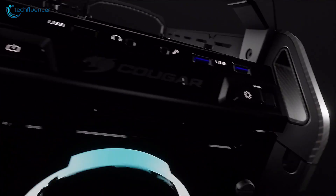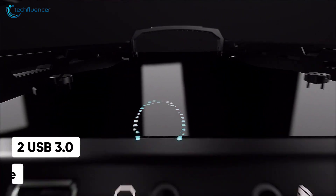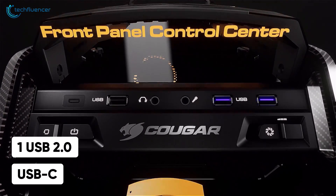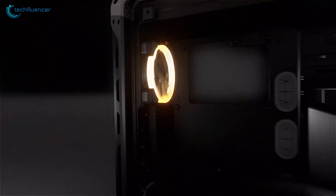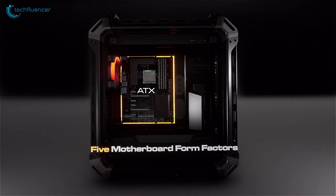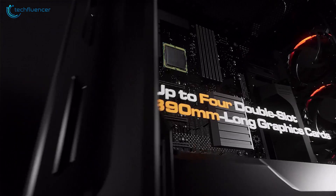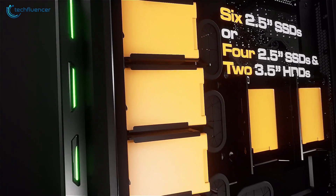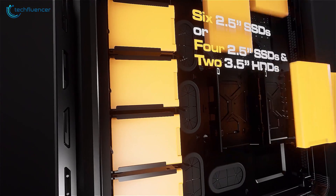The I/O panel is located at the very top and houses two USB 3.0, headphone and microphone jacks, one USB 2.0 and a single USB Type-C port. Capable of fitting up to 5 motherboard form factors from Mini-ITX up to E-ATX, a double-slotted 390mm GPU and 12 storage devices — there isn't much left to say about this case's internal spacing.